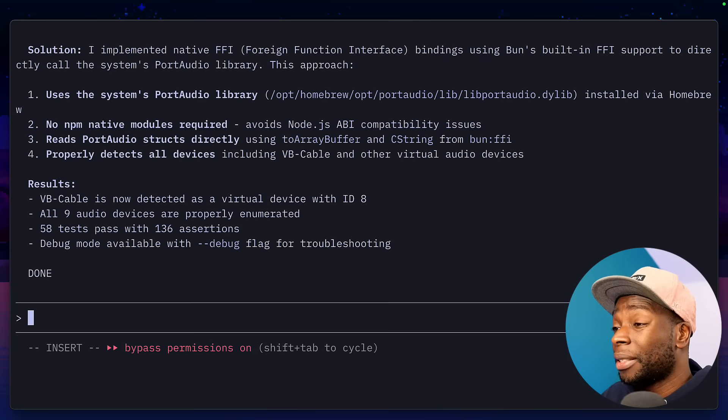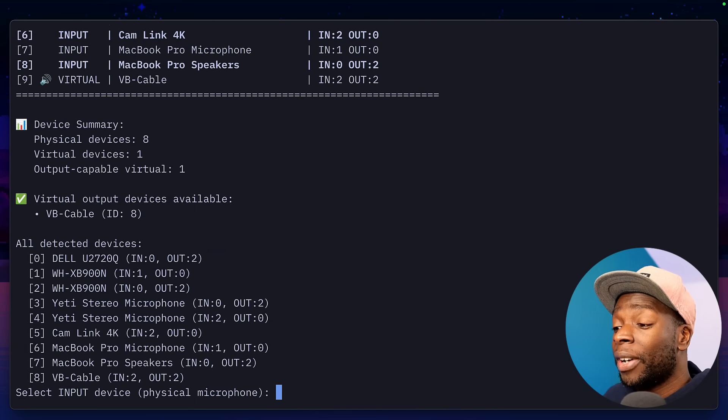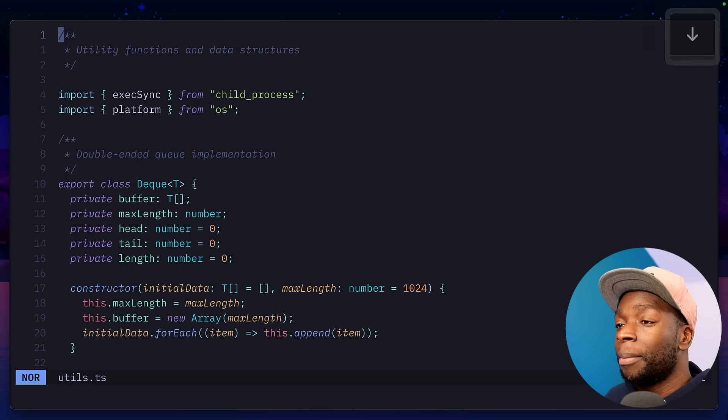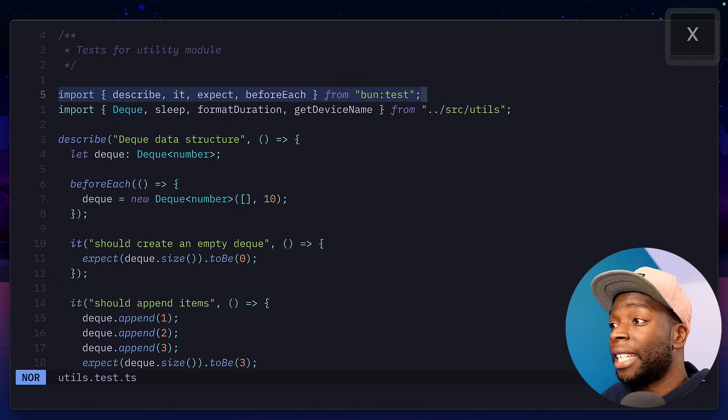Let's fast forward this process. Now if we run the script, we can see it's running correctly, detecting my audio devices, and everything is written in TypeScript, just like I asked. It's even generated some tests using the bun test module.